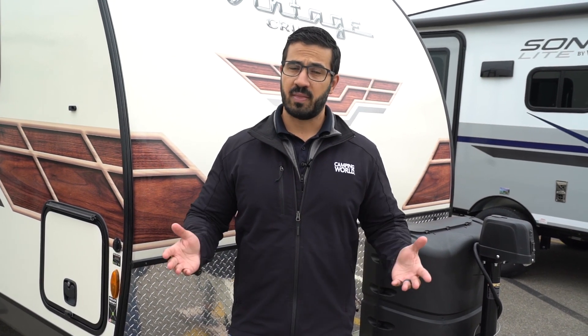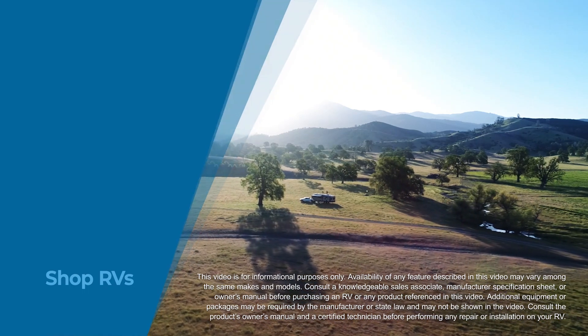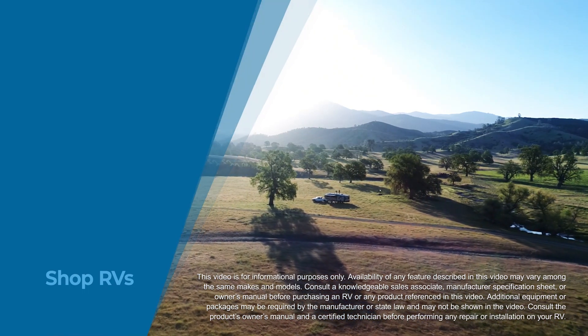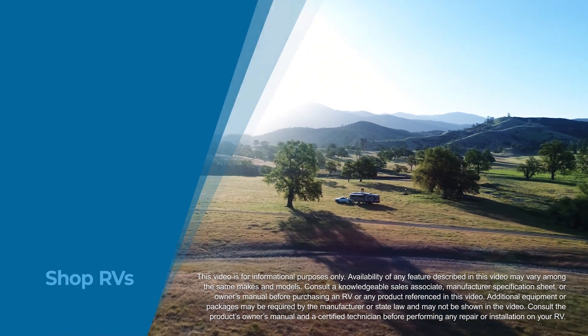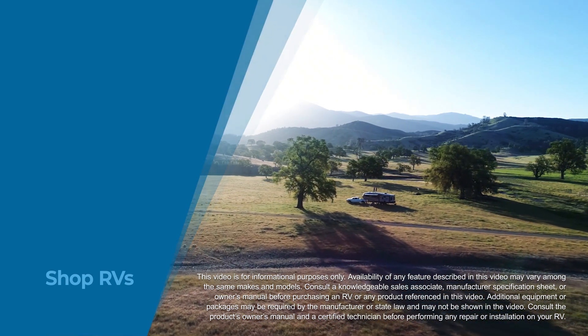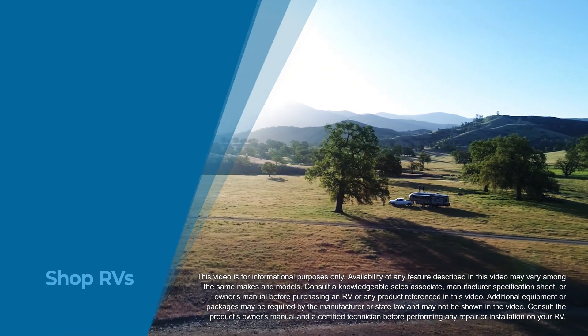All right folks, and that wraps it up. Again, this is the 2020 Vintage Cruiser 23MBS. If you're interested in this Murphy bed model and you would like price and availability, simply click on the link in the description. Thanks again for watching. I'm Ian Baker, and let's go camp. We'll see you next time.